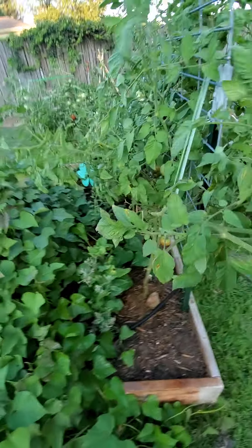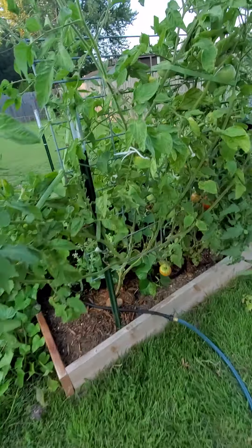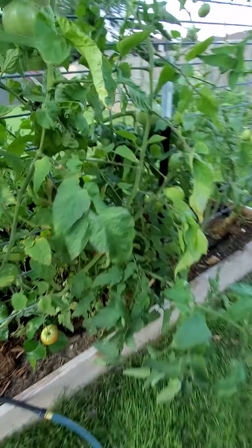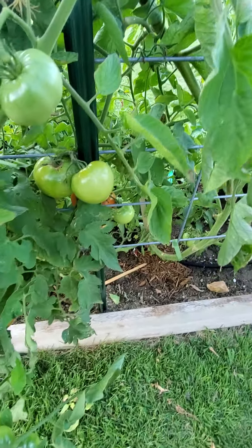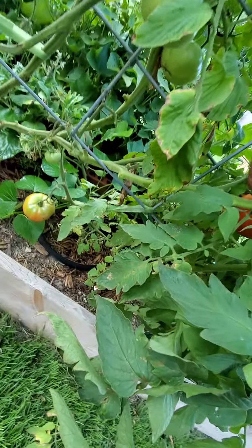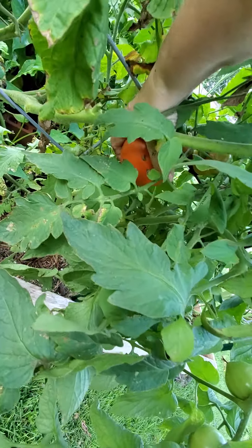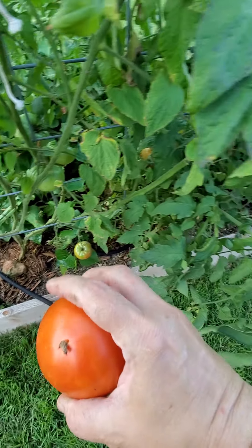I've got probably 20 good-sized tomatoes in the kitchen right now, and you can tell there are more here that are going to ripen soon and get picked. I think I'll go ahead and pick this one — he just came off in my hands.